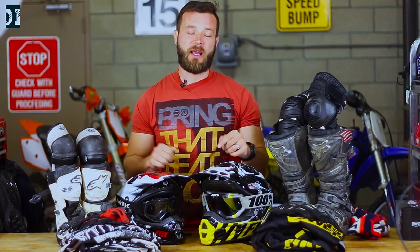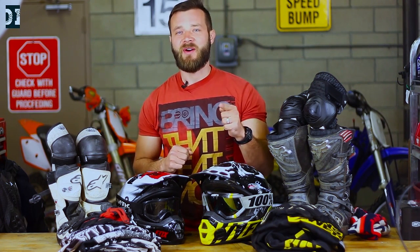Hey, what's up guys, welcome to Dirt and Iron. So you are starting to ride a dirt bike. In this video we're going to talk about some basic gear that will keep you relatively safe. Stick around.